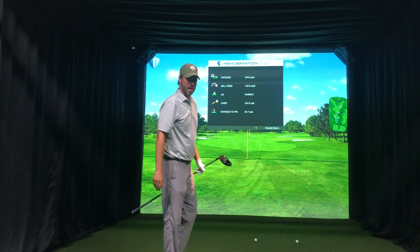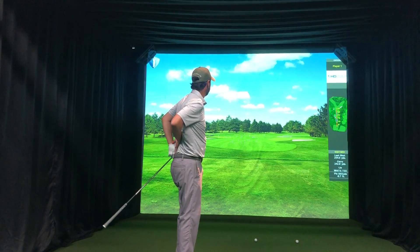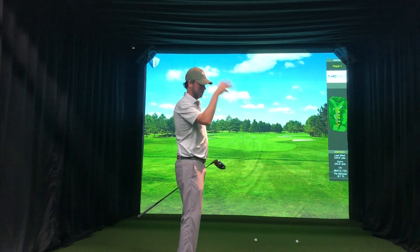So about me, where I'm at: 242 carry, 254 distance off the tee.